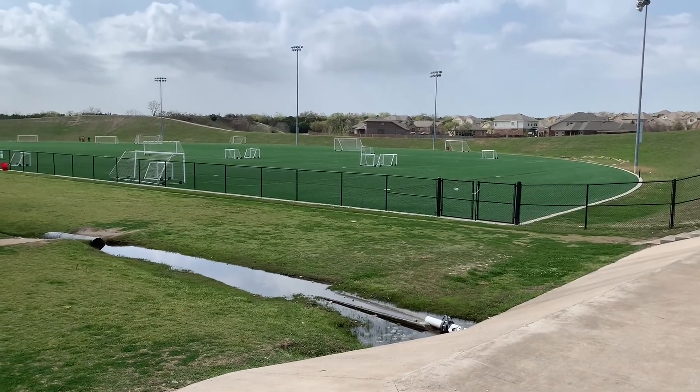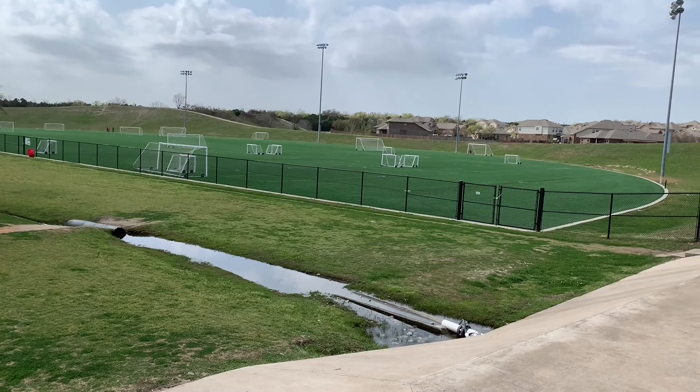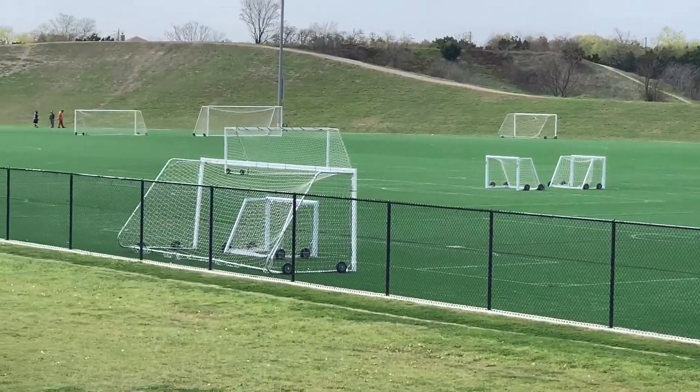This park has a synthetic playing field right now set up for soccer, and as you can see it is a beautiful, beautiful playing field.